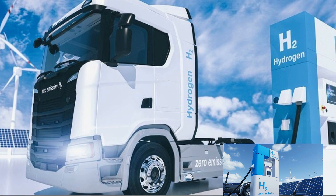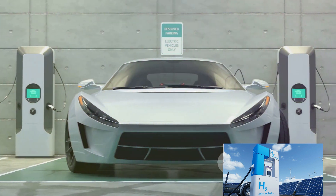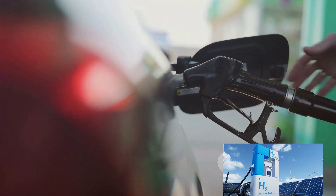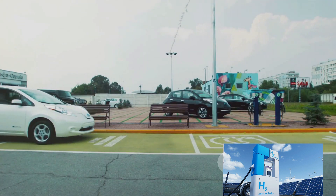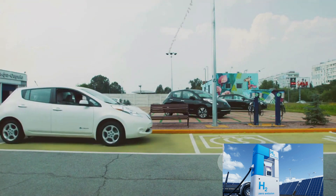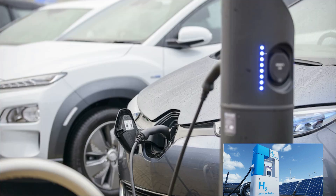When it comes to refueling and recharging, electric vehicles require charging stations where they need to be plugged in for a few hours to get back on the road. Hydrogen cars, however, refuel quite similarly to conventional cars — they need a hydrogen filling station and the process takes just a few minutes, a sharp contrast to EVs.